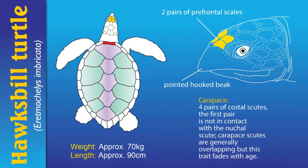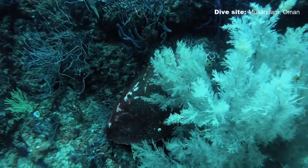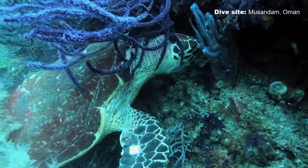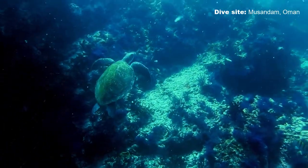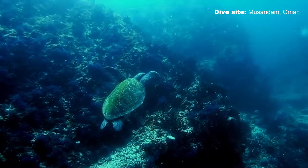They grow up to about 150 pounds, approximately 70 kilos in weight, and up to 35 inches or around 90 centimetres long. Their preferred food is sponges, and they will use that beak to gouge out sponges in reefs. They are omnivorous, so will also eat mollusks, marine algae, crustaceans, sea urchins, fish and jellyfish.